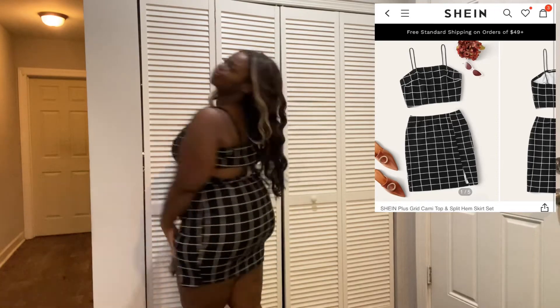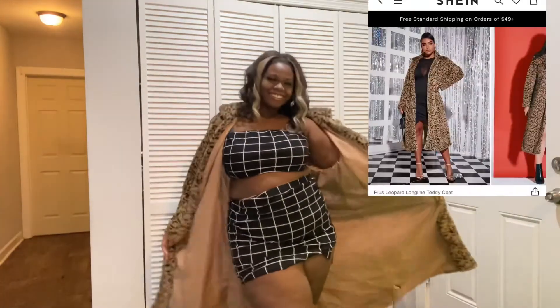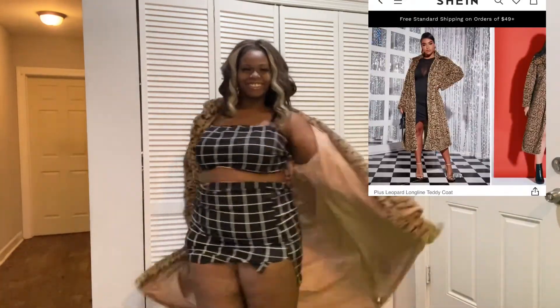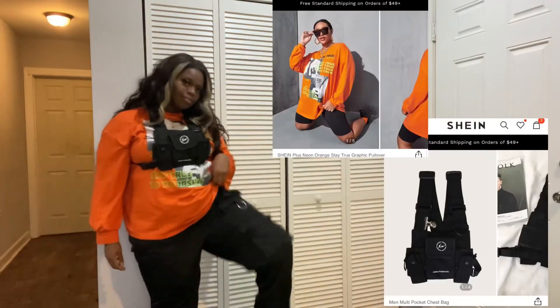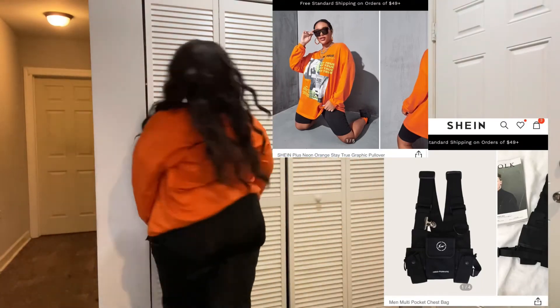This two-piece is banging — this teddy coat, honey, I am in love. I love streetwear stuff like this so much.